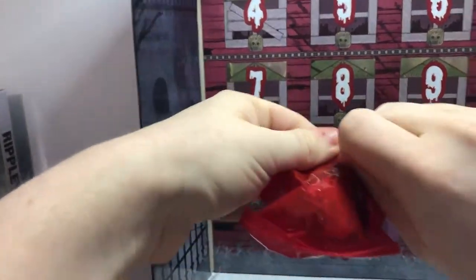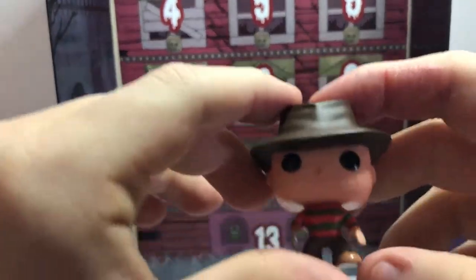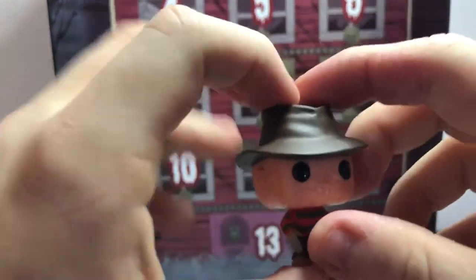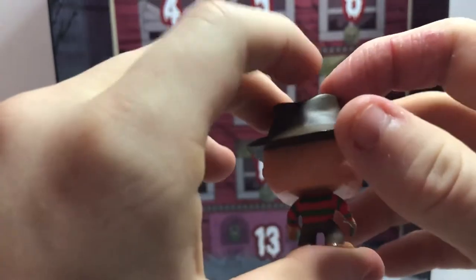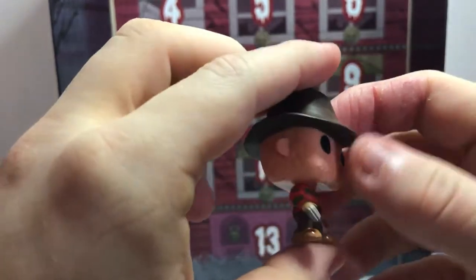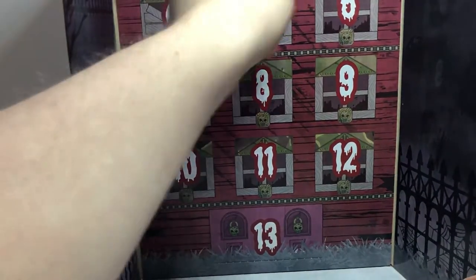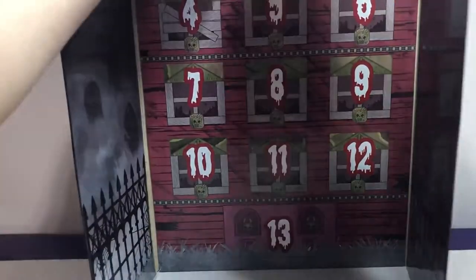Not sure what's in here. Ooh, we got Freddy Krueger! He looks pretty cool with his classic fedora, sweater, and even his glove. Let's start with the next door.